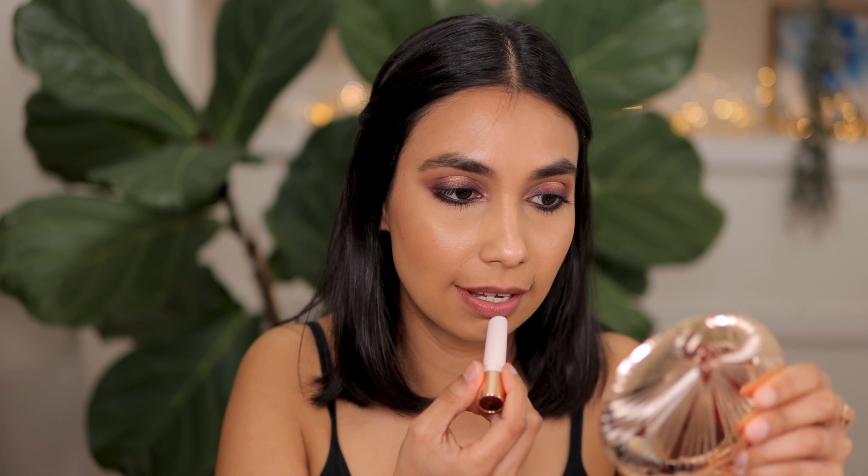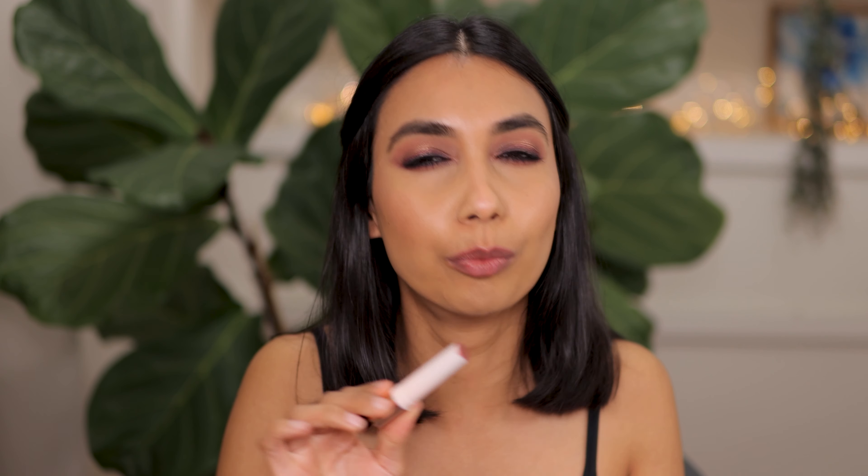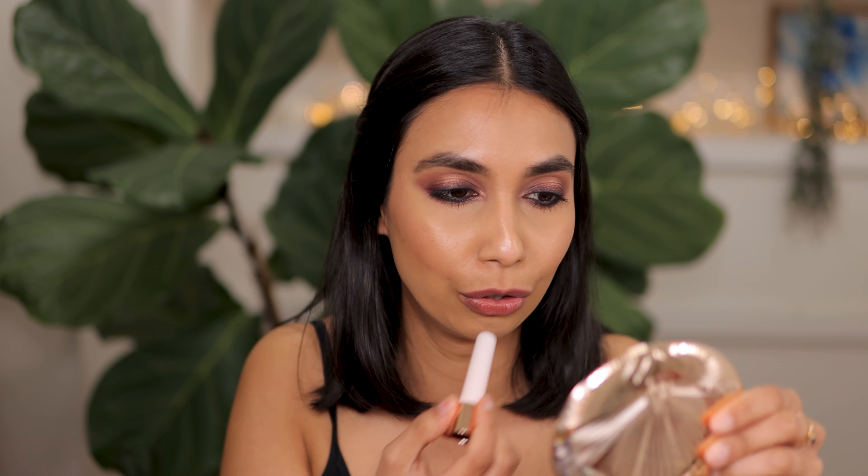Next up is Passion Kiss. One of you told me to grab this and it's a beautiful brown tone — I really love it. This is what it looks like lightly applied — it's really beautiful, like a perfect brown nude. Gorgeous color, beautiful brown. So this is the shade Passion Kiss.